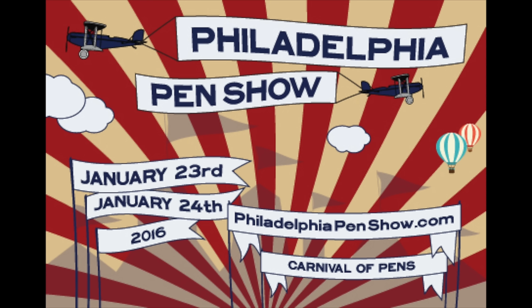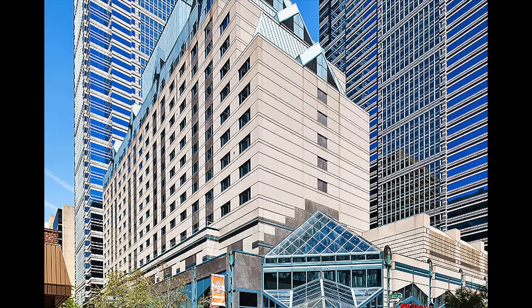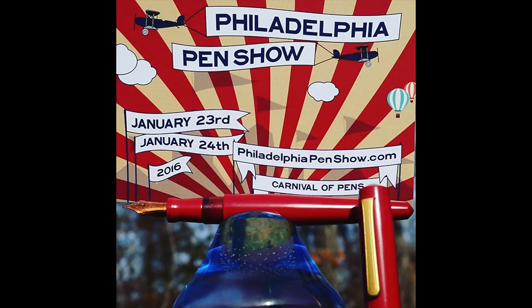The Philadelphia Pen Show will be at the Westin Hotel in the center of Philadelphia, January 23rd and 24th. The show runs Saturday from 10 a.m. to 5 p.m. and Sunday from 10 a.m. to 4 p.m. VIP pass holders get in at 8 a.m. both days.